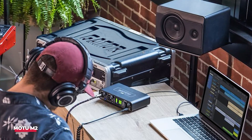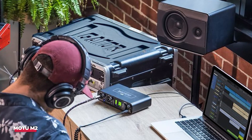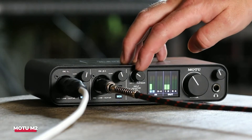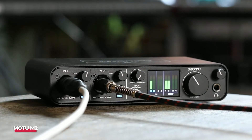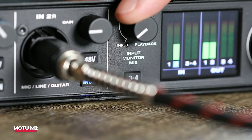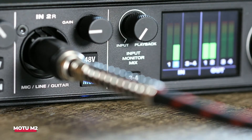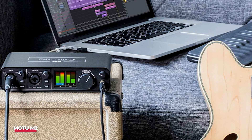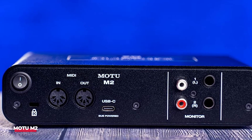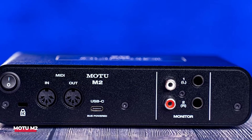What sets the M2 apart is its user-friendly design. It boasts a full-color LCD screen that displays input levels, making it easy to monitor your sound in real time. The loopback function is a fantastic feature for podcasters and streamers who want to easily capture audio from their computer alongside their microphone input, allowing for seamless integration of background music or sound effects. Combining portability, exceptional sound quality, and innovative features, the Motu M2 is an excellent choice for anyone looking to elevate their audio game. Its blend of high-quality components and thoughtful design make it a standout option in today's crowded market.